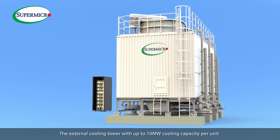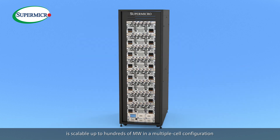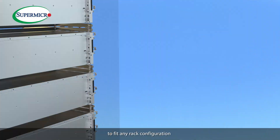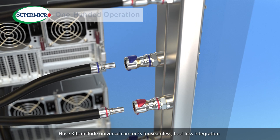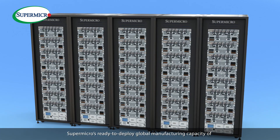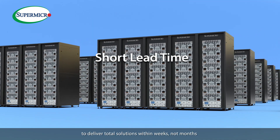The external cooling tower with up to 10 MW cooling capacity per unit is scalable up to hundreds of MW in a multiple-unit configuration. What's faster? CDMs offer horizontal and vertical configurations with customizable quick-connector coupling size and spacing to fit any rack configuration, as well as one-handed connector operation to speed up maintenance time. Hose kits include universal cam locks for seamless, tool-less integration with existing facility piping. Supermicro's ready-to-deploy global manufacturing capacity of over 1,000 liquid-cooled racks per month significantly reduces lead time to deliver total solutions within weeks, not months.